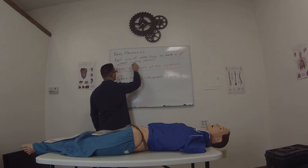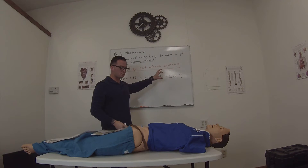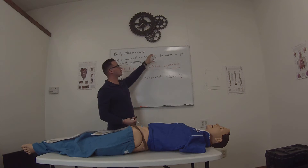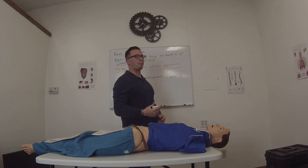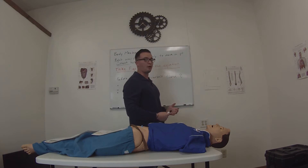This is the key right here. The key of body mechanics is moving the patient without hurting yourself. That means using the right posturing, right technique, the right equipment. That's what we're talking about here.